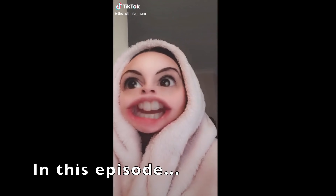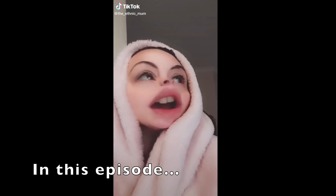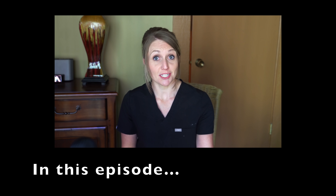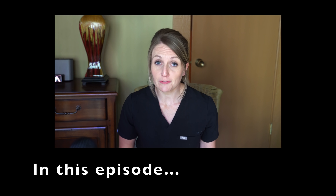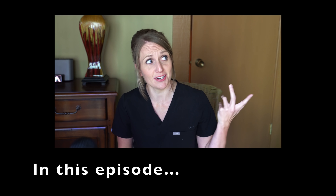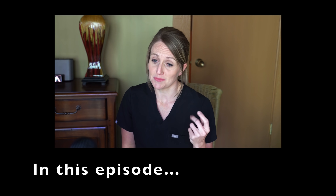Welcome back to another episode of TikTok's Not That Bad. Look at the great people sharing good information that we can learn from. I know that you've been waiting for this one after the cringy episode I posted last time, so let's just jump into it.